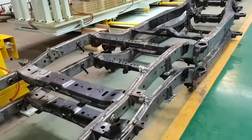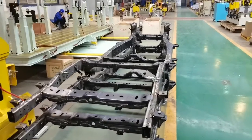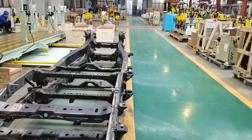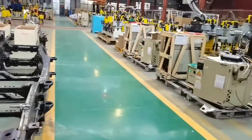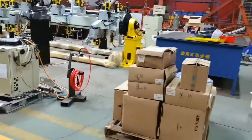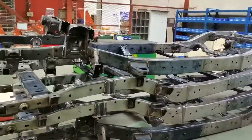This production line is designed according to the layout and specifics of the customer's production workshop. It has high welding requirements, reasonable design, and high degree of automation. It can meet the needs of synchronous production of various models, greatly improve production efficiency, and ensure welding quality.